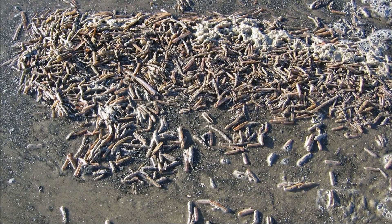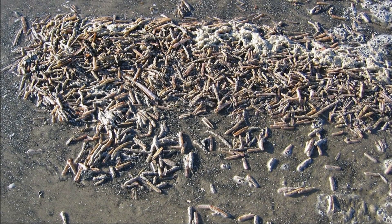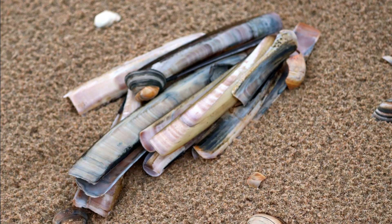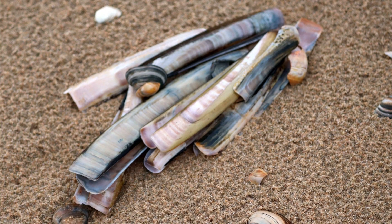A third way that razor clams can move is by jumping. This is accomplished by curling the foot under the body of the clam and rapidly retracting it.